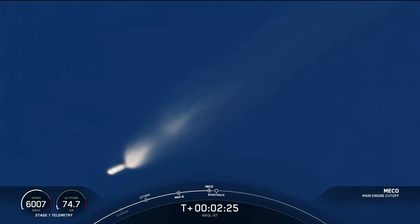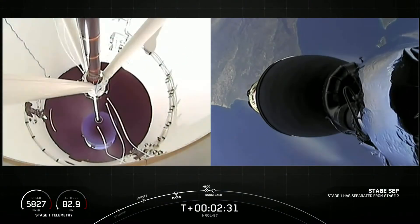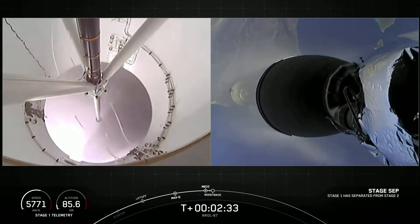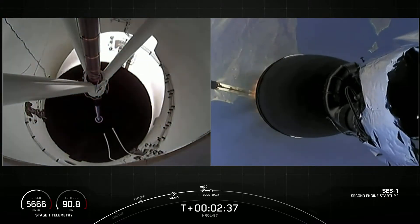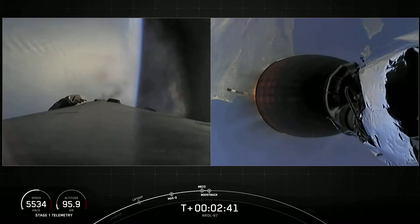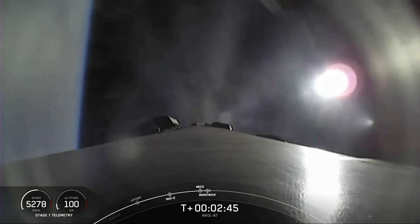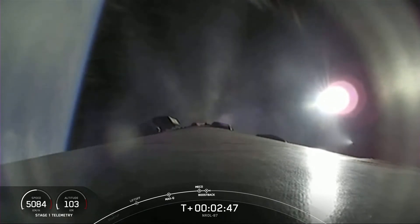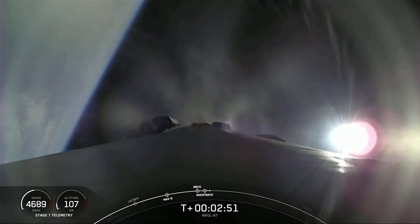First stage engine cutoff. Stage separation confirmed. Stage one boost back startup. All right, there you saw all of those crystal clear, beautiful views. That first stage is now performing the boost back burn.